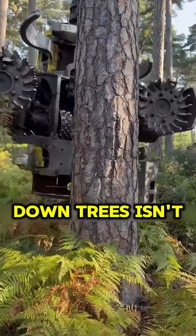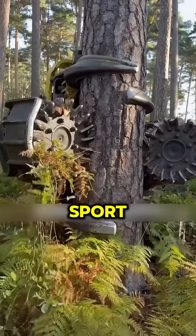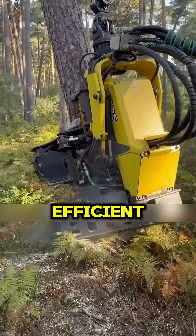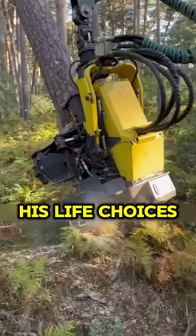In Finland, cutting down trees isn't just a job, it's practically a sport, and they've got the equipment to prove it. Picture a machine so efficient it could make Paul Bunyan reconsider his life choices.